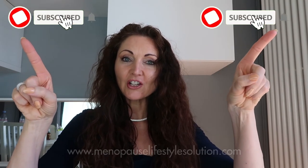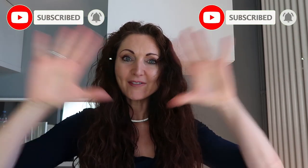I hope you found this really helpful. Do check out my Instagram at menopauselifestylesolution, same on LinkedIn and Facebook, and of course www.menopauselifestylesolution.com. Click the bell notification for more Menopause Minutes.